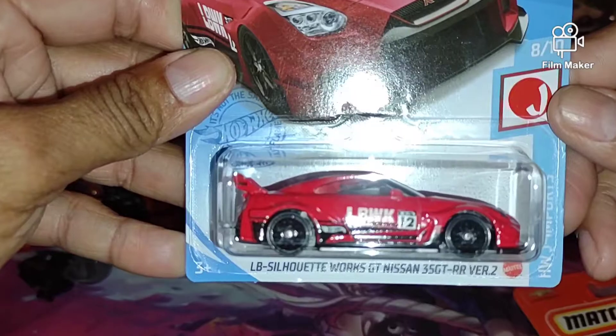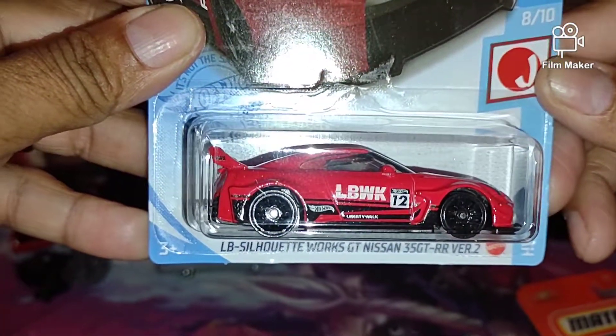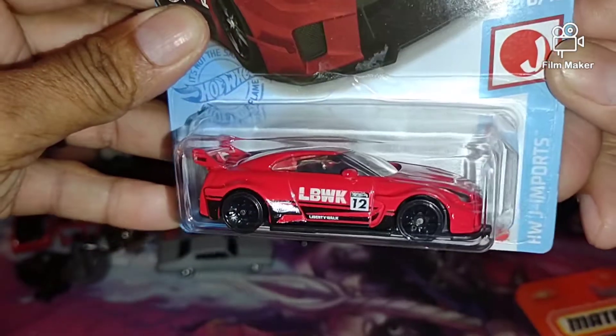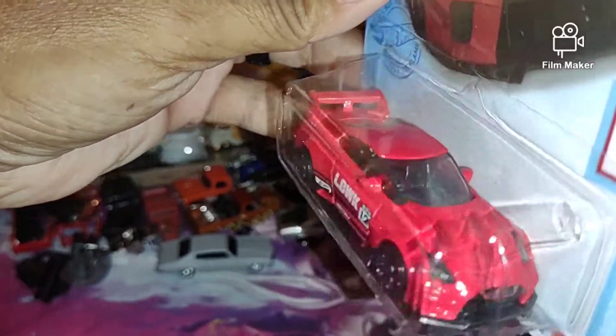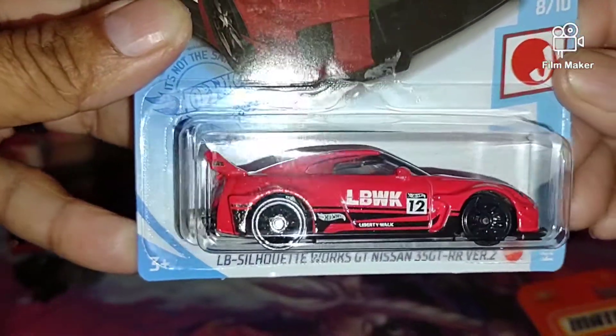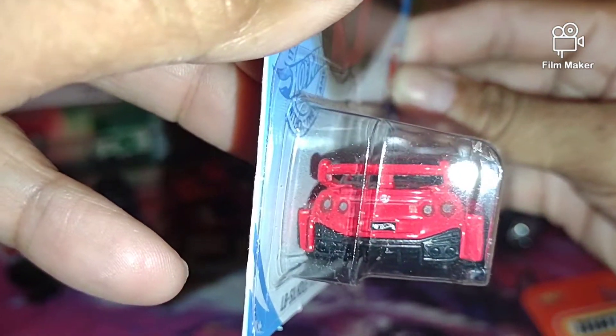Got the blue one, now we've got the red one — the Nissan GT-R with that Liberty Works. That one is nice, yeah. See, that one looks good in the back.